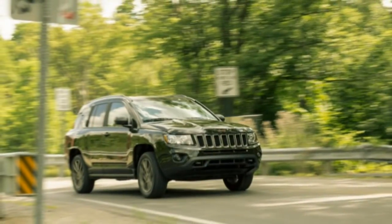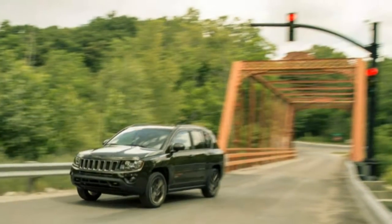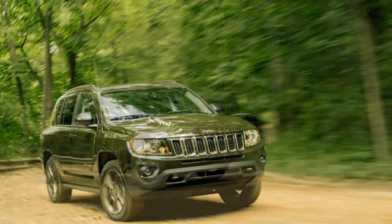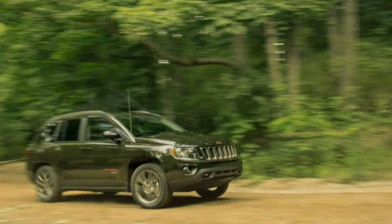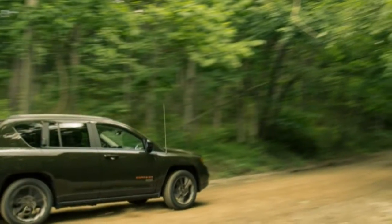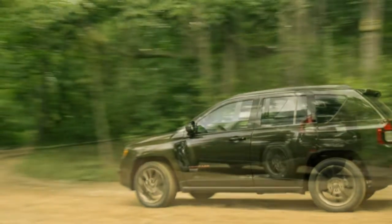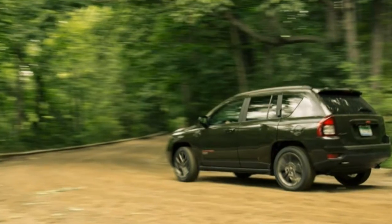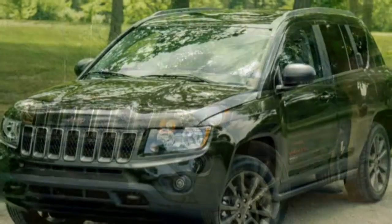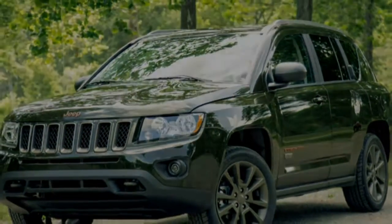Fuel economy also disappoints, as the EPA rates the Compass at a paltry 20 mpg in the city and 26 mpg on the highway. For comparison, the CVT-equipped AWD Subaru Crosstrek is rated at 26/34 mpg, and a 4WD Renegade achieves as high as 24/31. Our Compass matched the EPA combined rating of 22 mpg. Thankfully, the Compass's days are coming to an end, as a single new vehicle designed to replace both it and the Patriot is expected to arrive before the end of the year.